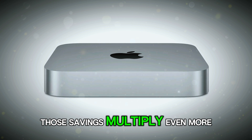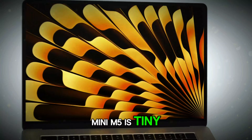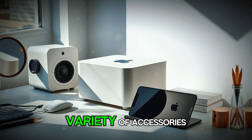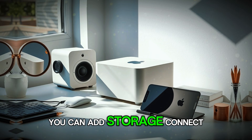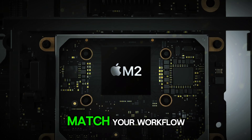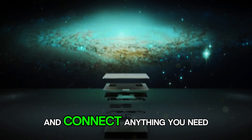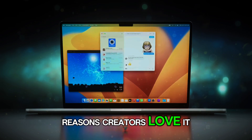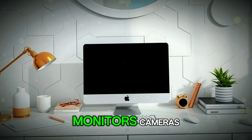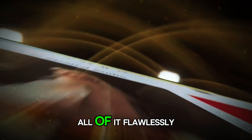Now let's talk about expandability. Even though the Mac Mini M5 is tiny, it still supports multiple high-resolution displays, fast external SSDs, and a variety of accessories. You can add storage, connect audio equipment, attach high-speed devices, or build custom setups that match your workflow. You're not locked into one configuration — you can grow with it, expand it, and connect anything you need. It can connect audio interfaces, drawing tablets, external drives, monitors, cameras, and every kind of professional gear. The Mac Mini M5 handles all of it flawlessly.